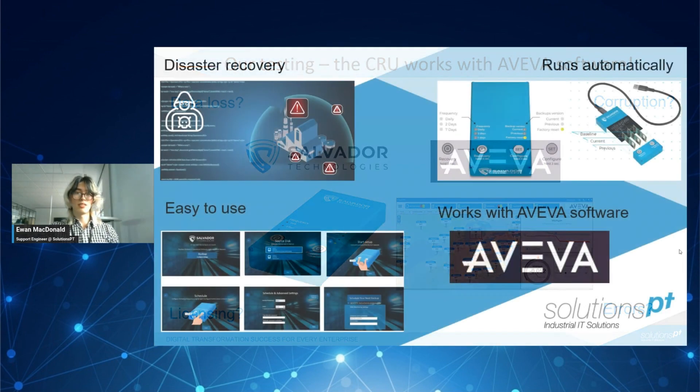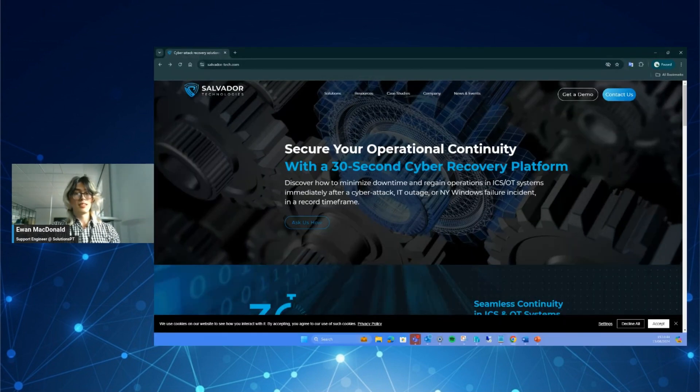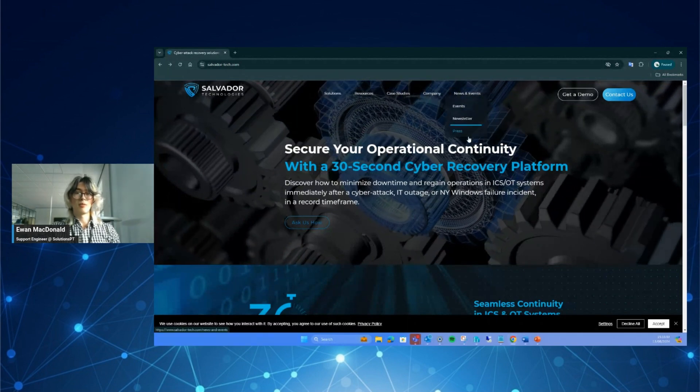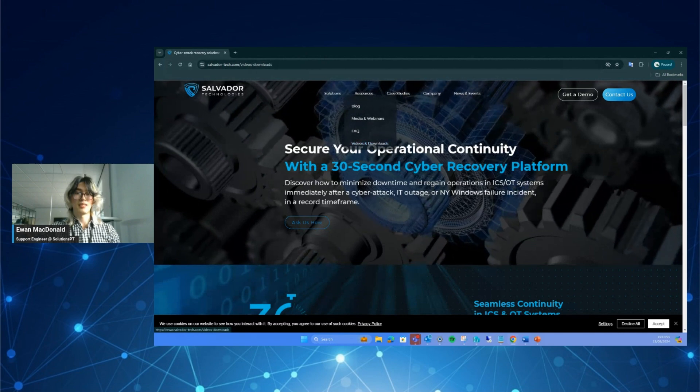So this has been an introduction to Salvador's solution for cyber recovery. I'd like to highlight again that its ease of use is really one of its strengths — the setup is straightforward, and once that's done, you can just forget about it until, touch wood of course, it's needed. No technical knowledge is required for an operator to recover the system. For more information, there are links in the description for Salvador's website and YouTube channel. I'm going to show you a couple of resources that helped me with the testing of this product and the writing of this tech byte — we're going to open the Salvador website, then go to resources, then videos and downloads.